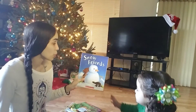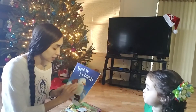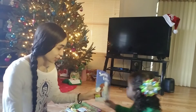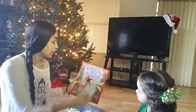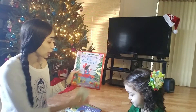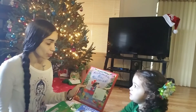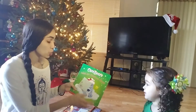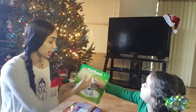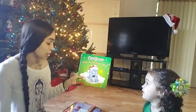December 19th, we are going to read Snow Friends. December 20th, we are going to read Merry Christmas to You, Blue Kangaroo. December 21st, we are going to read Care Bears Catch the Christmas Spirit.